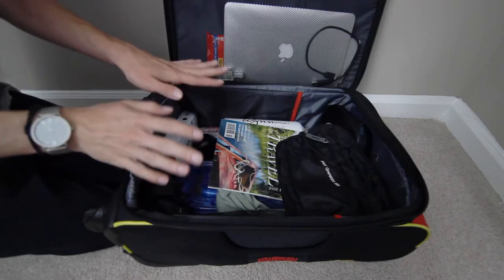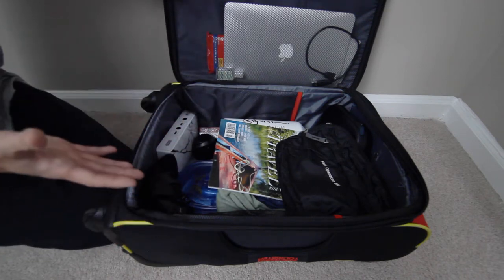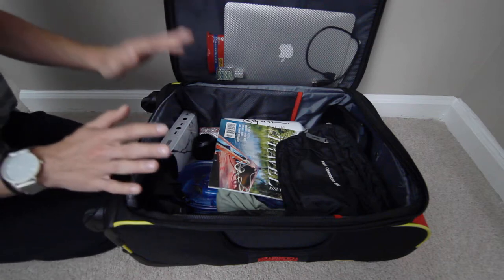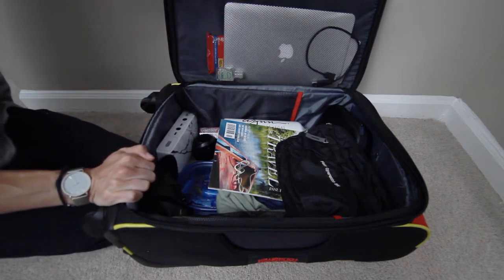Just kidding — they're usually not in there. But this is an overview of what's typically going to be in our carry-on, so let me walk you through the items that we have here.